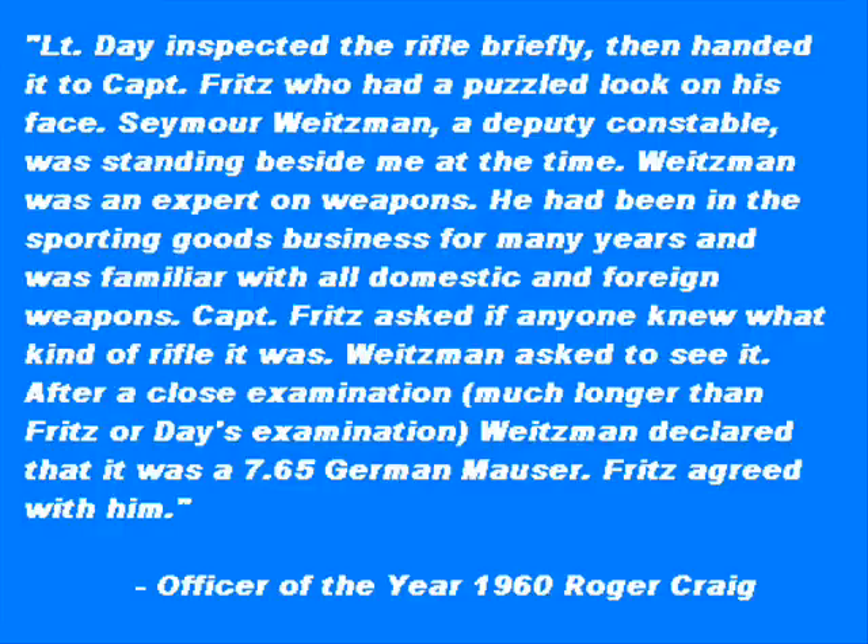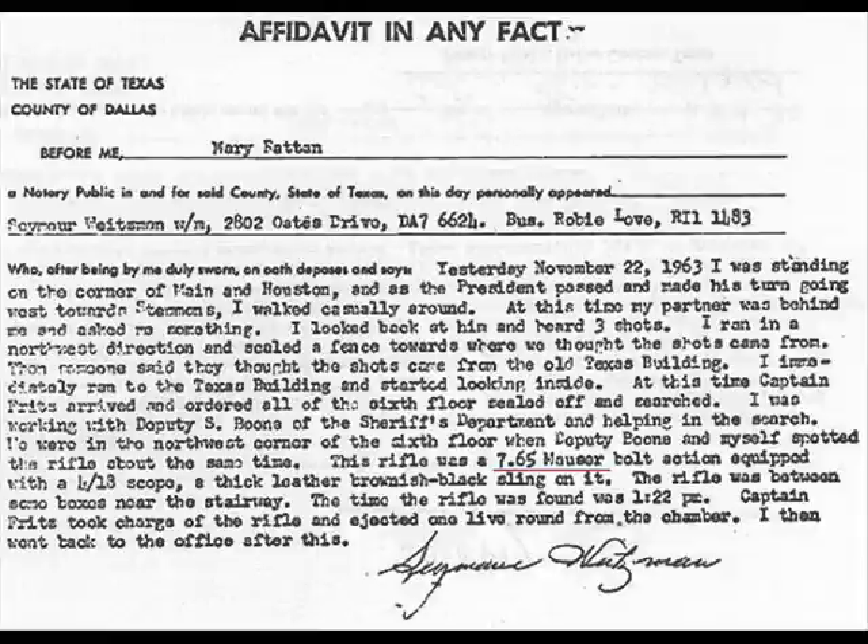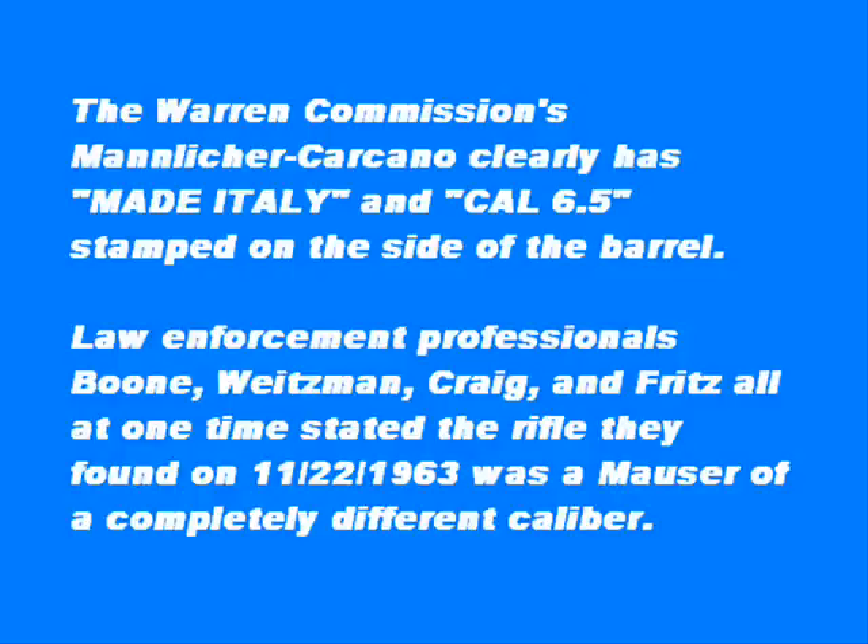Weitzman said it looked like a Mauser, and he walked over to Fritz. Captain Fritz was holding the rifle up in the air, and I was standing next to Weitzman, who was standing next to Fritz. We weren't any more than six or eight inches from the rifle, and stamped right on the barrel of the rifle was '7.65 Mauser.' That's when Weitzman said it is a Mauser, and pointed to the 7.65 Mauser stamp on the barrel.